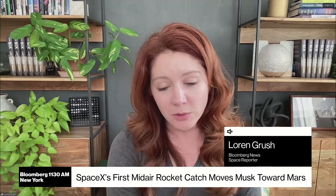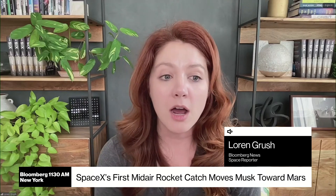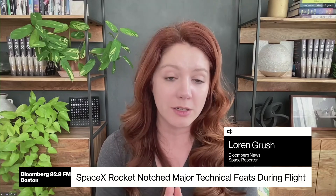Falcon 9s are technically reusable, but only partly reusable, because their upper stages — the top portions — don't return to Earth. So this would be a bit of a game changer if they can get the full thing to be reused and then turn around super quickly.